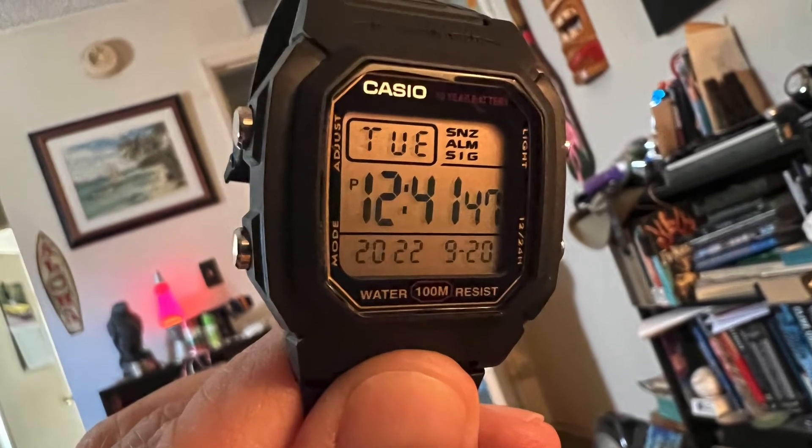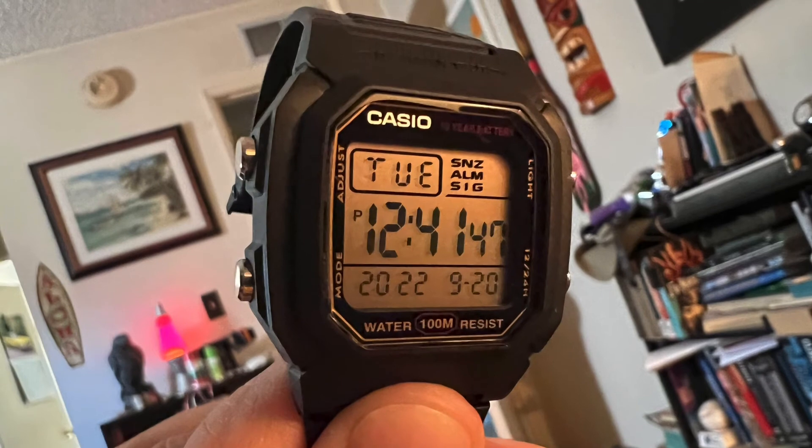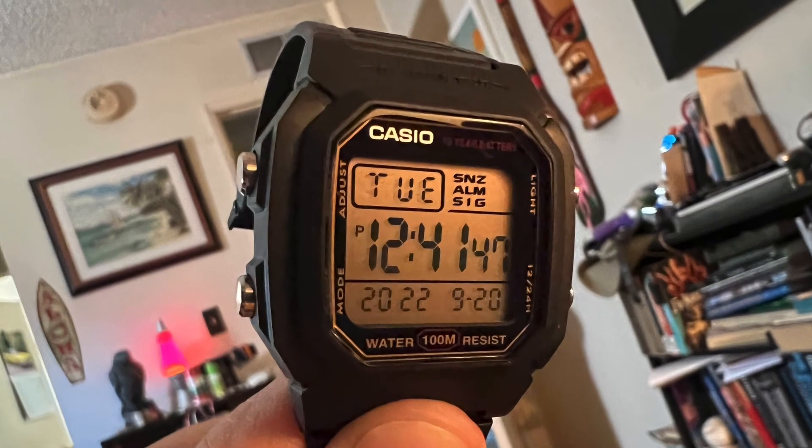So what do you get for $14? A few cups of coffee, you can go to the movies alone, or you could buy one of the best Casios around.